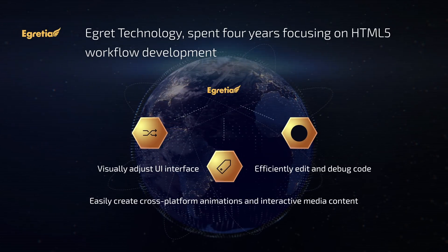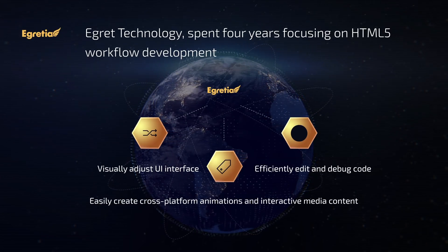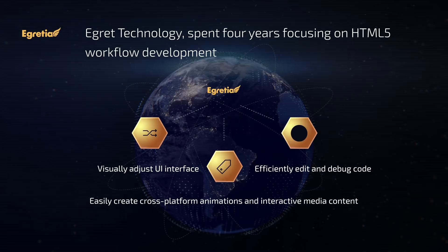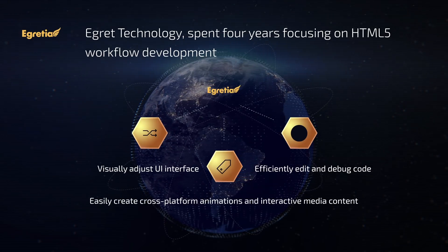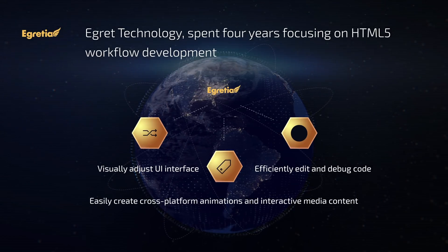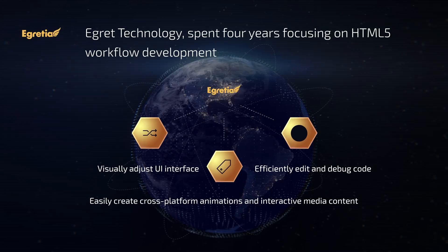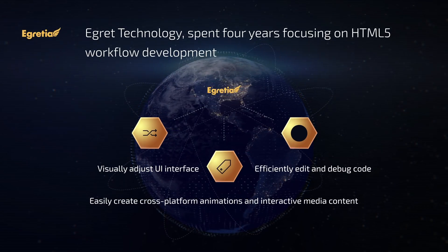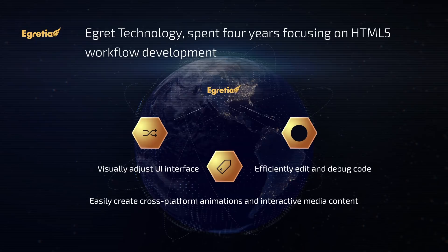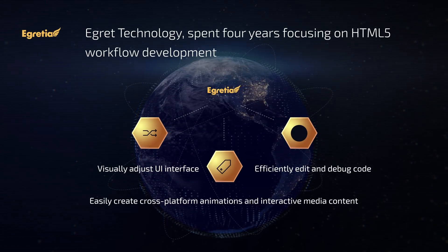Existing development workflows allow developers and designers to efficiently edit and debug code, visually adjust UI interface, easily create cross-platform animations and interactive media content, and publish HTML5 content as iOS or Android apps via the packaging tool. We will use the existing development suite to tightly integrate the blockchain interface layer, such that all HTML5 games can easily support the blockchain.